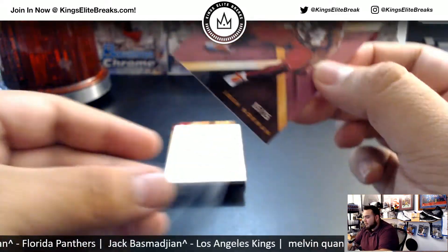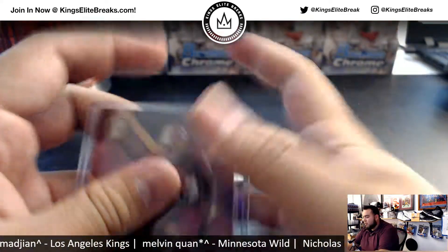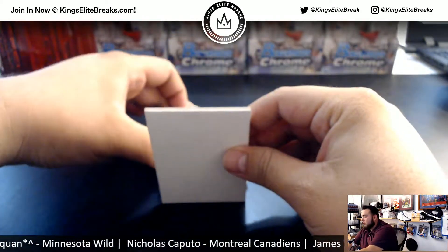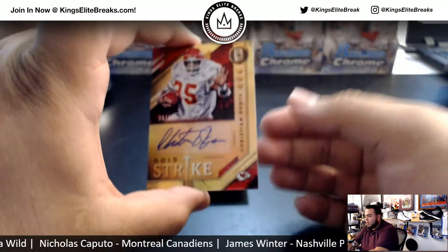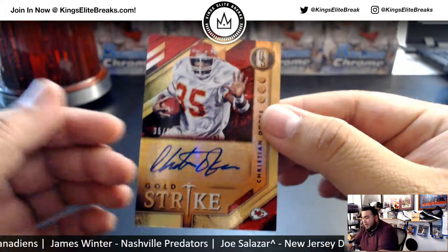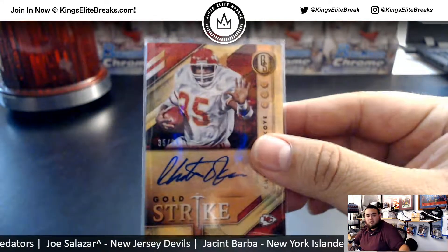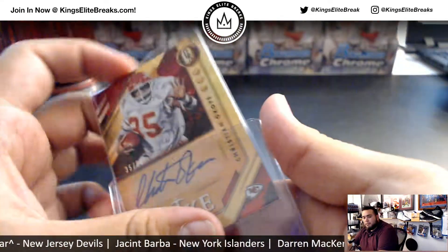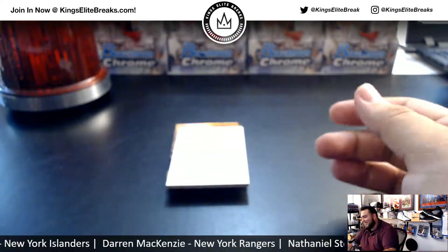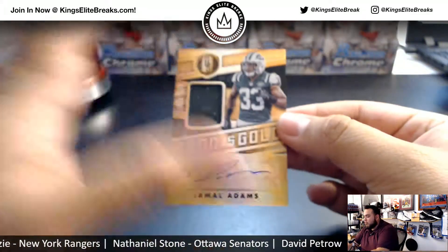Josh Norman for the Redskins. And we got Gold Strike Christian Okoye, 35 of 99, for the Chiefs — the Nigerian Nightmare, right? Wrong Chief though. We have Good as Gold out of 125.